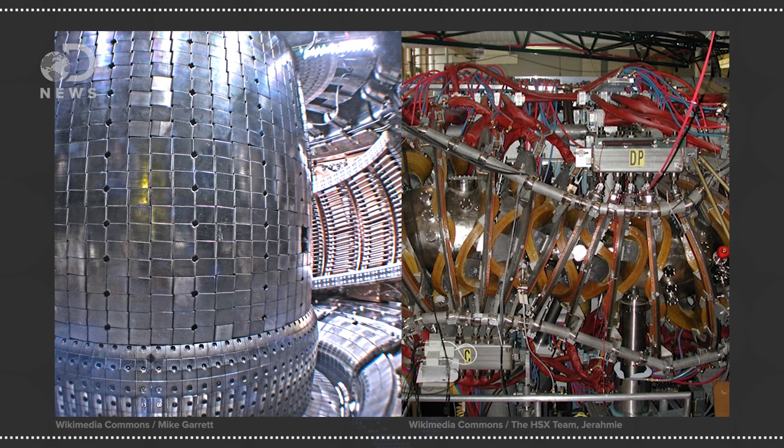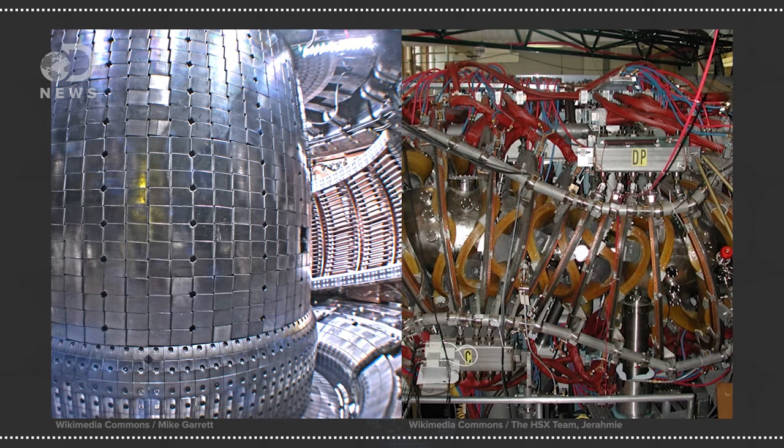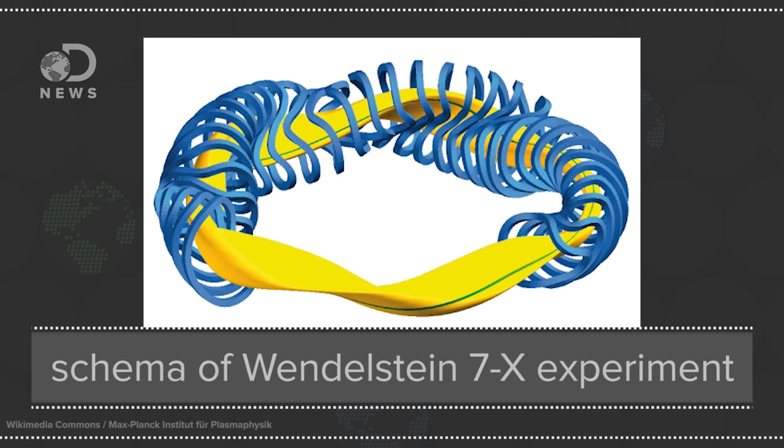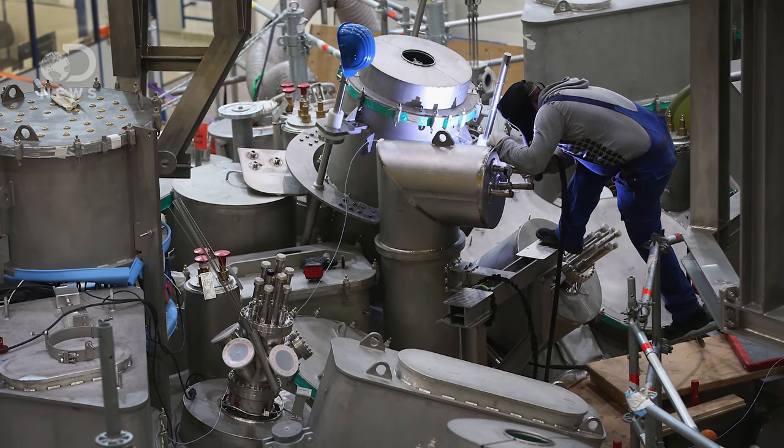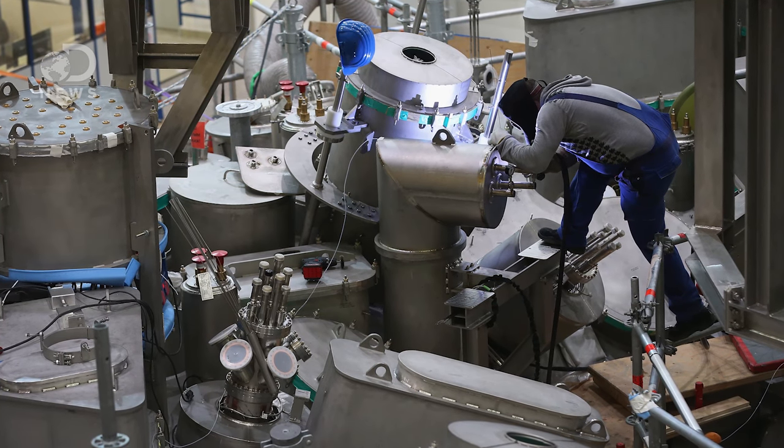A variety of fusion reactors have been proposed with mixed levels of success. Tokamaks and Stellarators are the best way forward, although they're very different designs. At their core, they both create magnetic fields to contain donuts of superheated plasma. Stellarators are less popular because they're tougher to build.